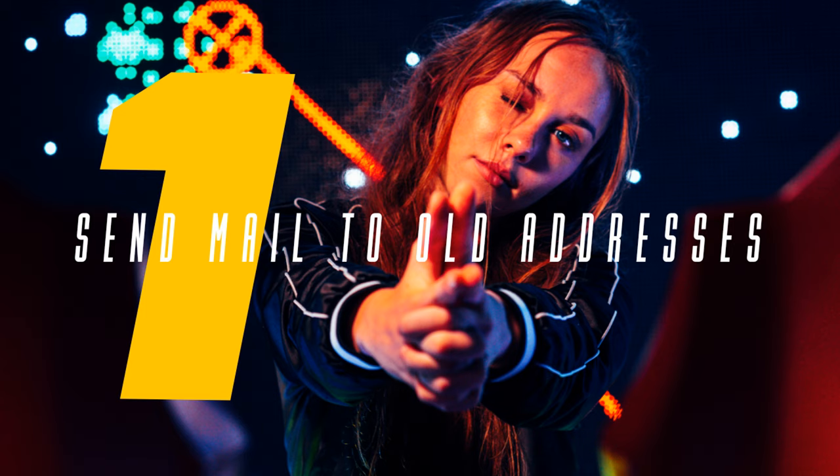Number 1: Send Mail to Old Addresses. It's not unusual for someone to lay low at the address you already have, and other occupants could cover for them, making the skip even more elusive. In addition to using a process server mail request form, you can send mail using ancillary service. The process server form takes about 21 days to get back, and the return piece of mail only takes about one week. You'll eventually get your case closed with this great source of intel.